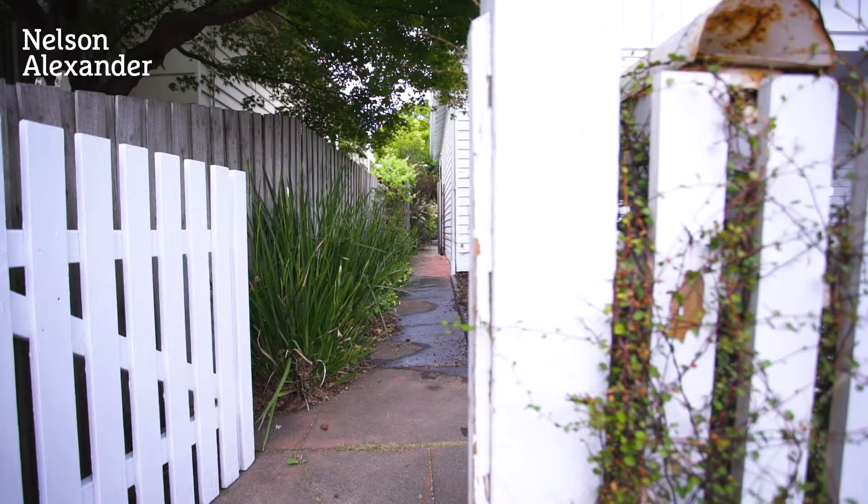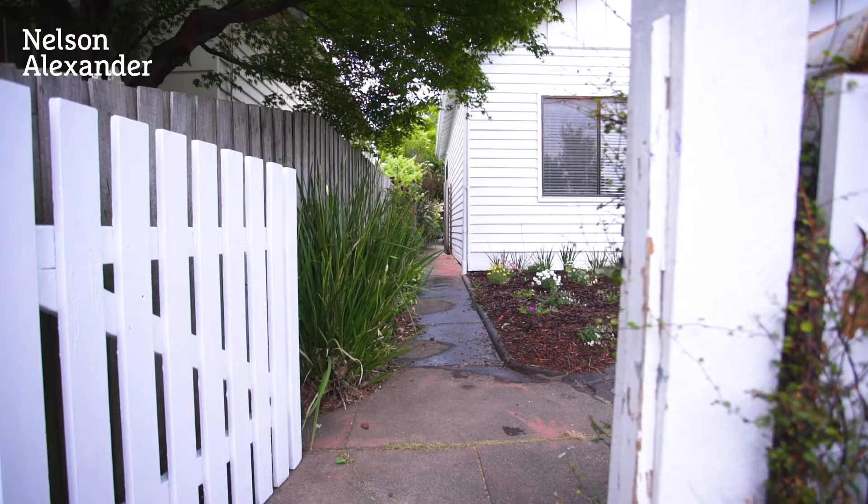Welcome to 10 Garnett Street in Brunswick. My name is Michael Fry from Nelson Alexander. This delightful double-fronted period home on a really good-sized block of land is a wonderful property. It's an easy floor plan whether you're just relaxing by yourself or entertaining a whole lot of family and friends. Please join me as we take a tour.